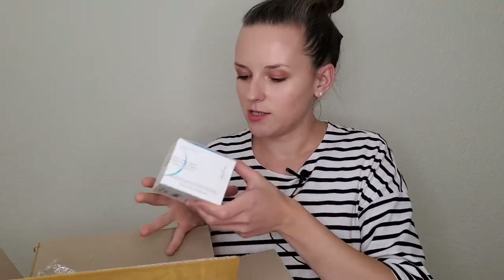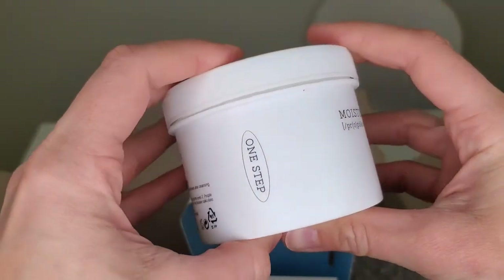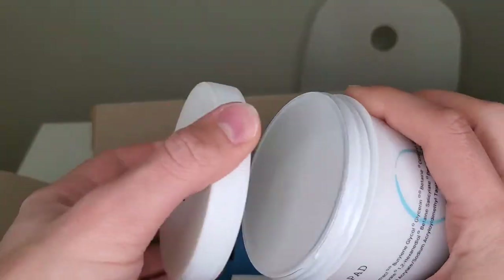It has five products — two skincare items and three makeup items. The first is the Cosrx moisturizing pads, which has 70 pads and contains PHA, propolis extract, glycerin, and salicylic acid. I think these pads are meant to be used as exfoliating pads a few times per week — wipe a pad across your face and neck after cleansing once or twice a day.